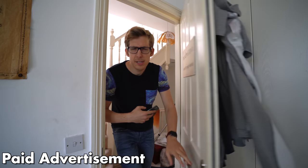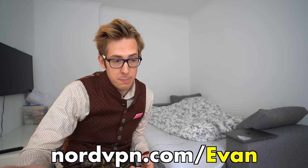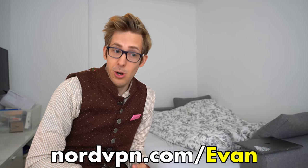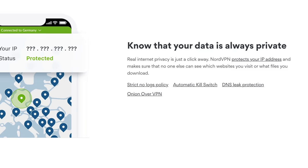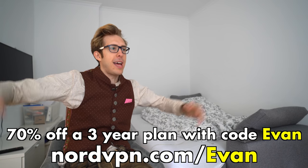Do you guys seriously think I'm in the UK right now? I'm actually in Munich! With today's video sponsor, NordVPN, you can quickly change your browser location to one of over 62 different countries and over 5,000 servers to watch whatever content you want wherever you are. Your data is always private, your IP address is hidden — pretty darn safe. You get six simultaneous connections. NordVPN.com/Evan — 70% off a three-year plan, with a 30-day money-back guarantee.